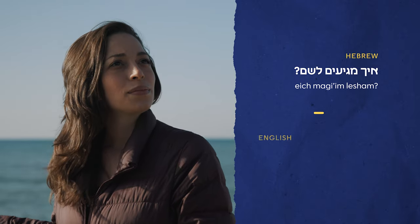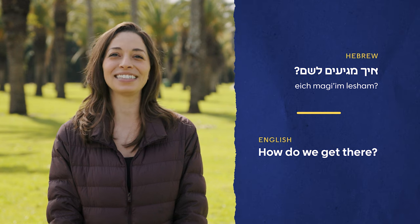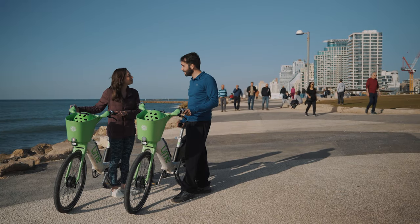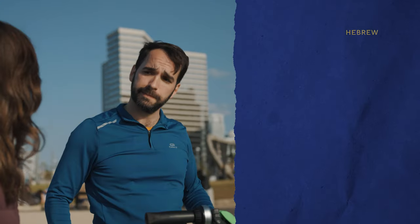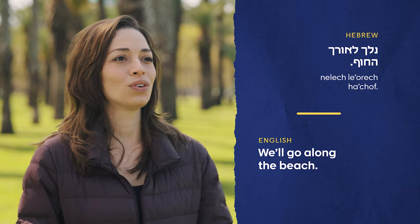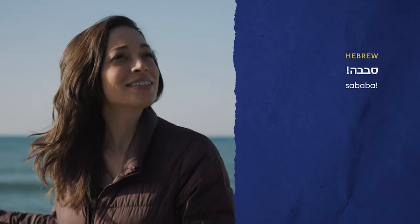And so I asked, איך מגיעים לשם? Remember what that means? That's right — how do we get there? We were standing on the south end of the promenade with the sea on one side and hotels, restaurants and shops on the other. My guide pointed straight ahead and said נלך לאורך החוף — we'll go along the beach.